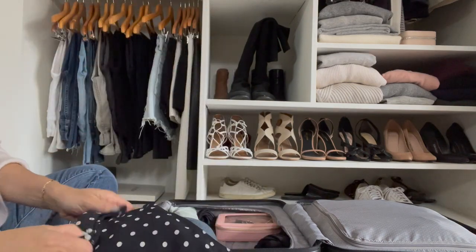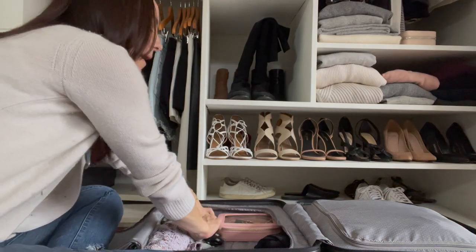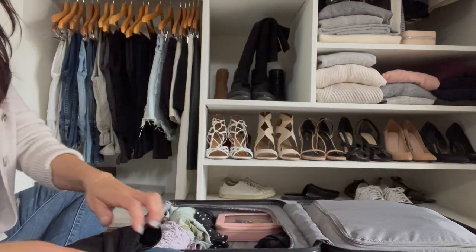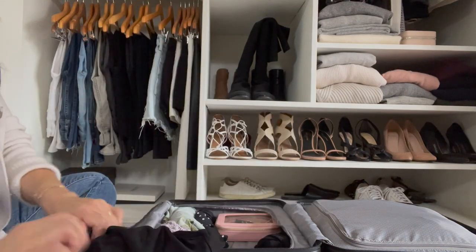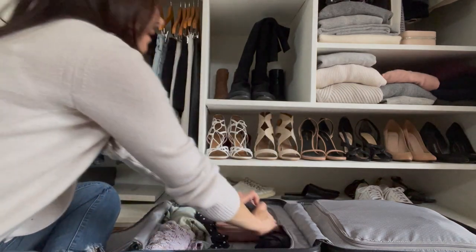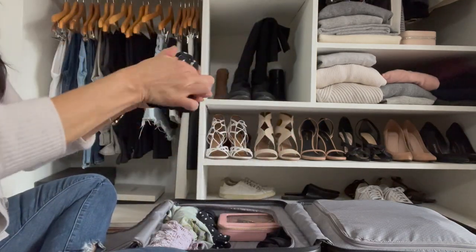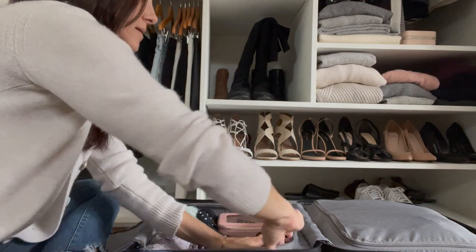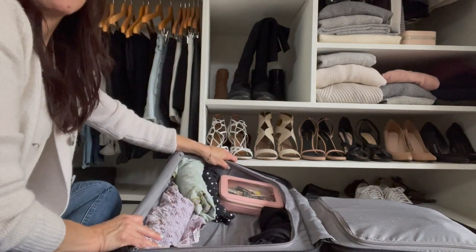The only other things I need to fit in here are my running sneakers, which I'll put in a bag, one or two running outfits, and some additional toiletries. That will all fit in here pretty easily. As you can see, there is a lot more room in here.